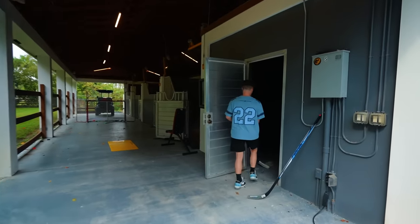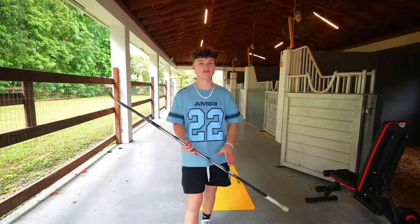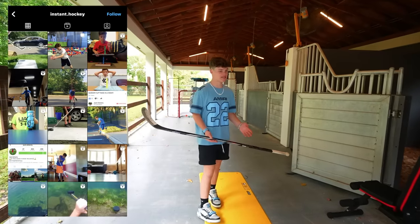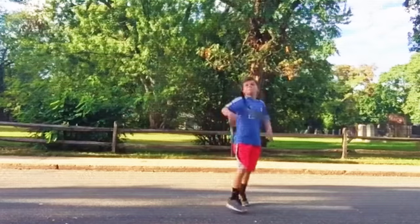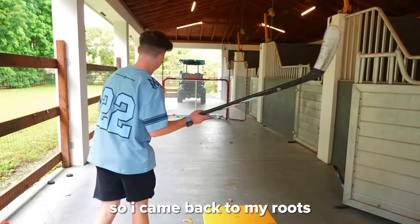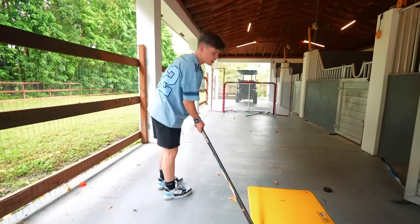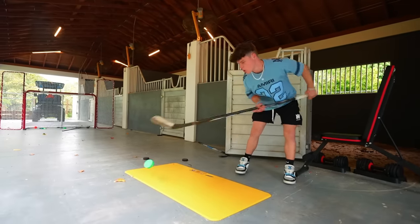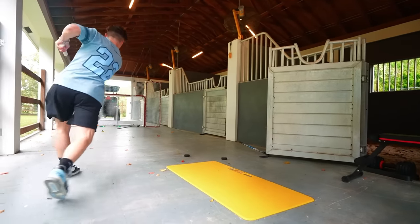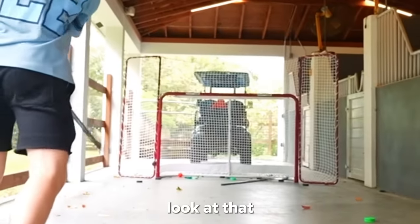But one thing I'm even better at is hockey. I started doing social media when I was about 10 years old, posting hockey videos every single day on an account called instant.hockey — I would post hockey trick shots consistently for like a year or two straight. That's what led me into doing YouTube. Now I finally have my own hockey setup in my own house. At one point I wanted to be a professional hockey player.